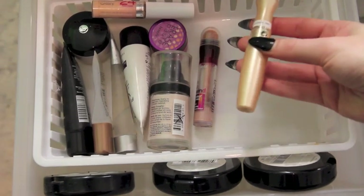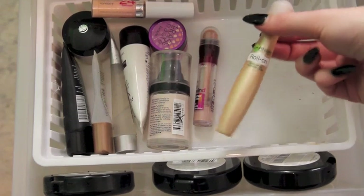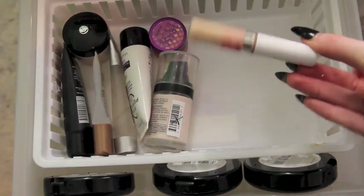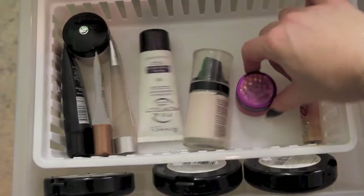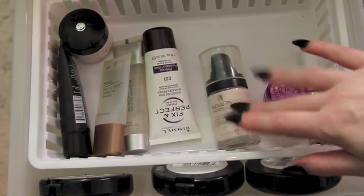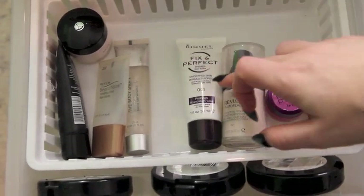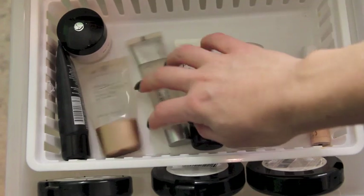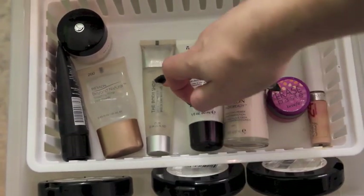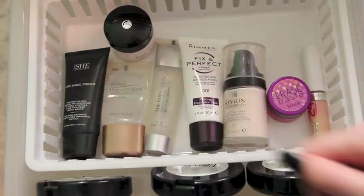The Garnier Roll-On is really good if you're sick because it reduces the puffiness of your eyes. Moving on to primers: I've got my Revlon Photo Ready Primer that I'm trying out at the moment, my Rimmel Fix and Perfect Primer — that one's really weird because it comes out like a salmon colour — the Revlon Beyond Natural Primer which is an older one, the Body Shop Matte Primer which I love, the L'Oreal Base Magique Primer, and the Sheer Pure Magic Primer which is really fantastic as well.